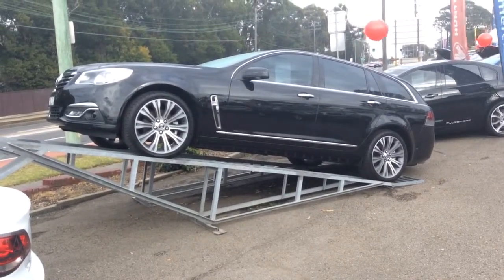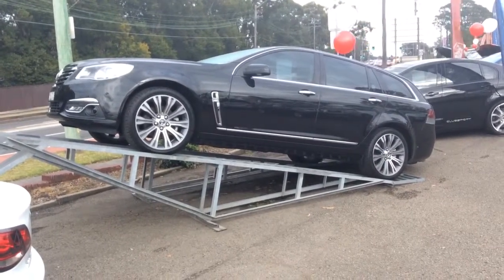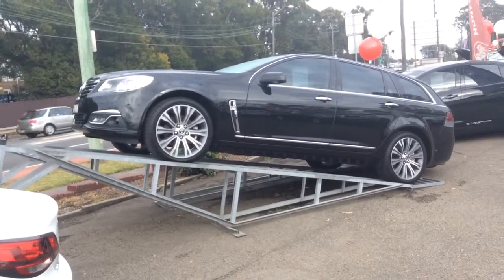Very nice looking car. If anybody wants something in a Calais, my favourite colour has been a Phantom because it does look very nice accommodated with the chrome.